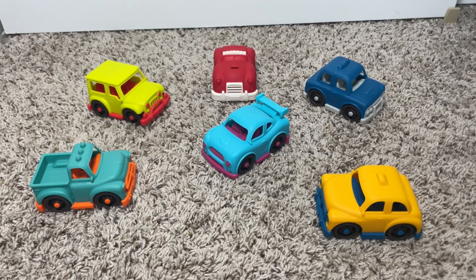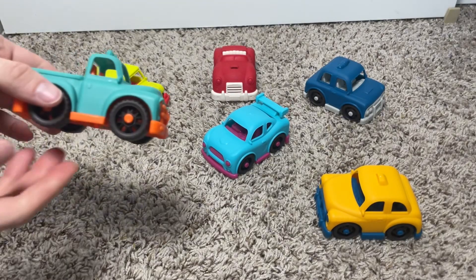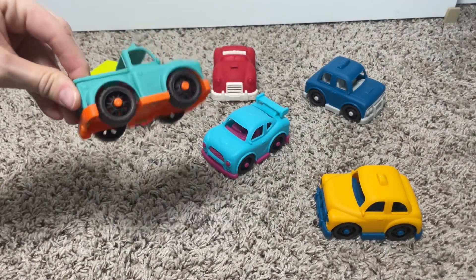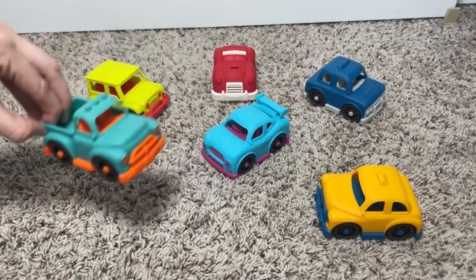Hey everyone! Today I want to share something that brought a ton of joy to my son's first birthday — the B Toys Mini Cars. These little gems were a gift and let me tell you, they are absolutely adorable.